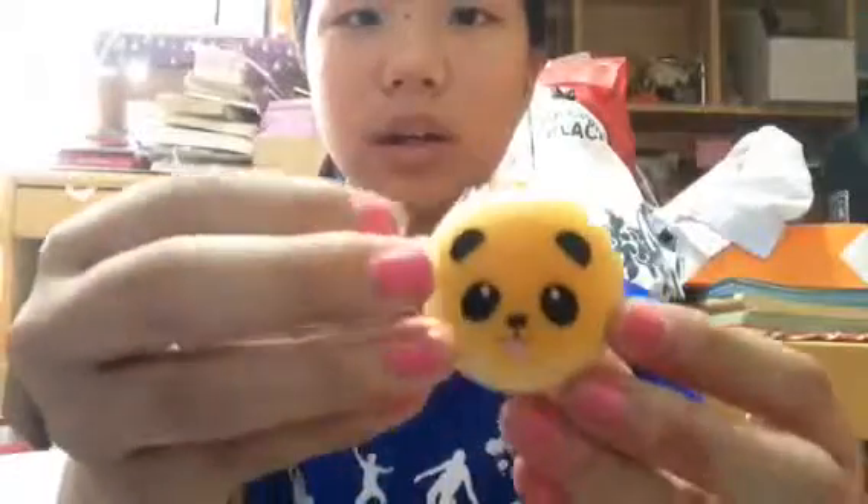Hey guys, so today I'll be doing my squishy collection of 2015, as you guys can tell from the title. Sorry for the background, which is very messy because I can't find any place with good lighting. And I'm so sorry for the background noises if you guys hear any of them. Some of my squishies will be in packaging, so hope you guys don't mind the package sound. Without further ado, let's get started.